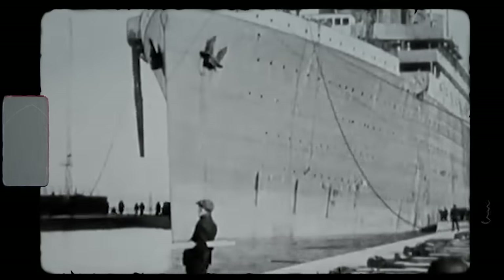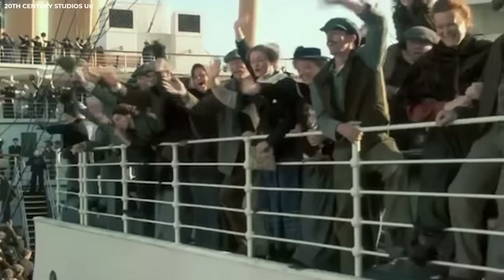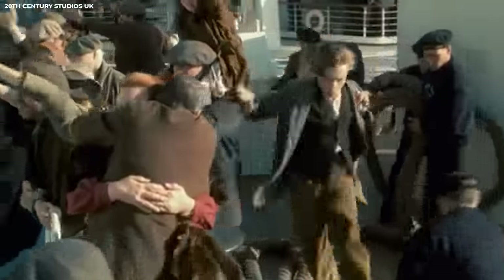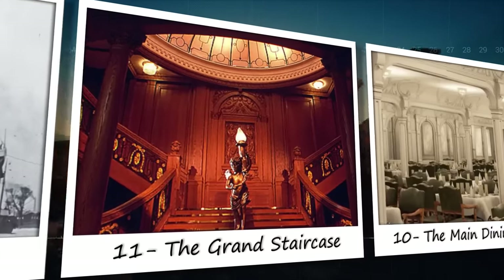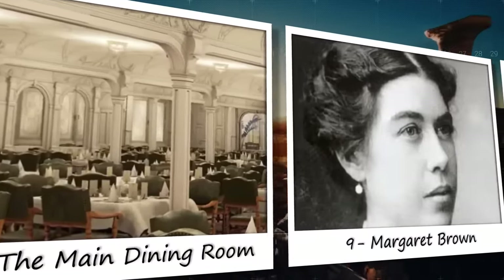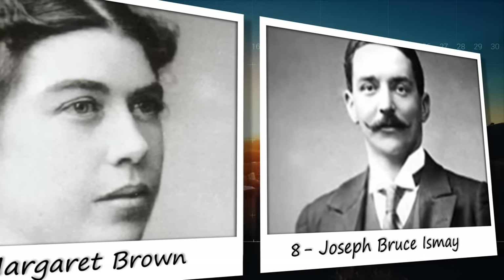For years, we've only had a few photographs to capture the essence of this fateful journey, but what if we told you that we have uncovered something truly remarkable? Real photos of the Titanic and its passengers have been discovered, revealing the faces of those who boarded the ship with hope and excitement, only to meet a heartbreaking end. Join us as we explore these photos and take a closer look at the events that shook the world to its core. Here now are 12 photos of the Titanic and its passengers.